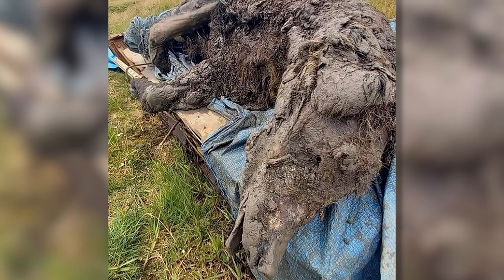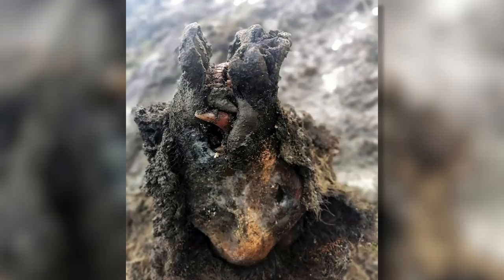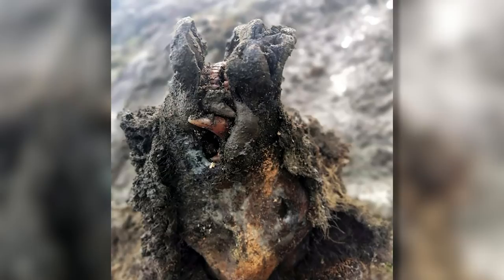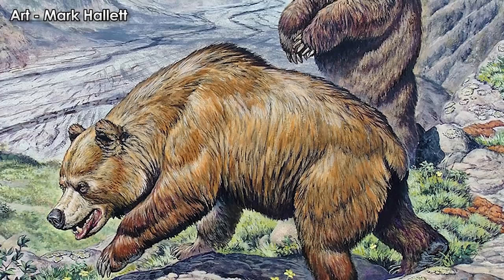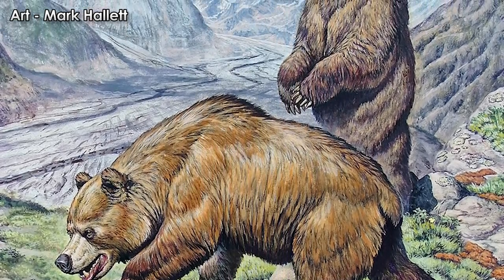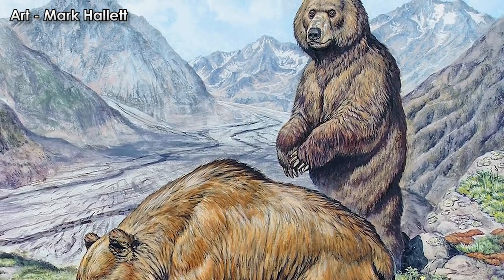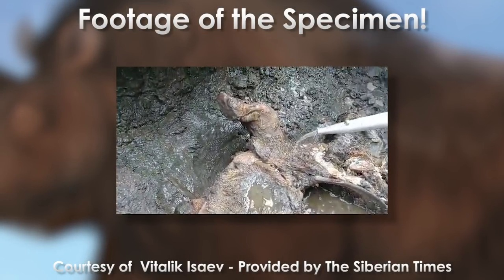Two cave lion cubs named Boris and Sparta were also found in the region last year. I reported on the Ice Age bear mummy found earlier this year, and it too comes from the same region. I will note that I called it a cave bear in my video, but at the time it was unknown whether it was a cave bear or another species. Most of the articles I dug up refer to it as a cave bear, and I would defer to the expertise of those that observed and described it — so I'm betting on it being a cave bear, Ursus spelaeus. More mummies are sure to follow as more permafrost melts.